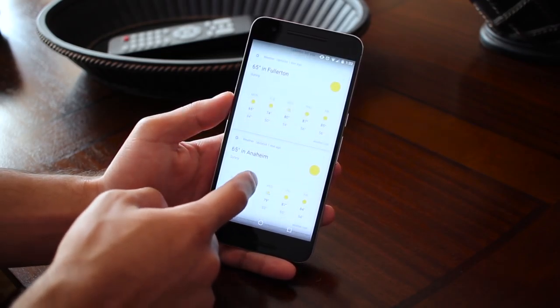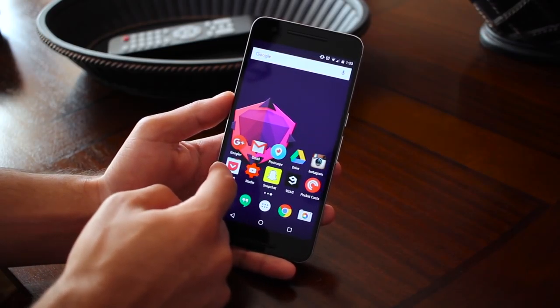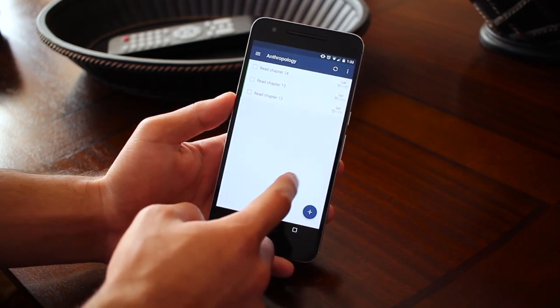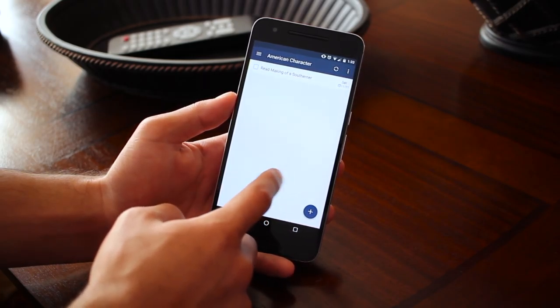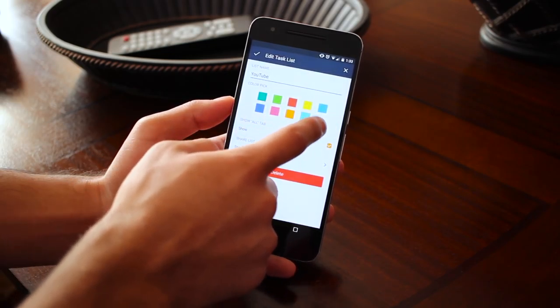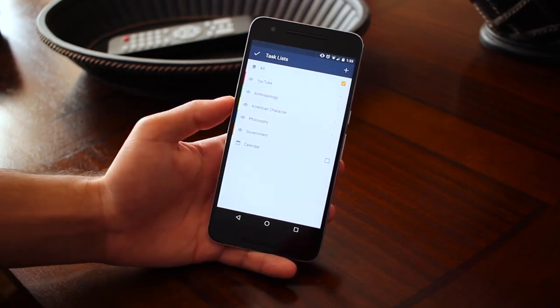The apps will look pretty similar to what I've shown on my other devices but there will be slight changes here and there. On the first page I've got my most used apps. I have gTasks for organizing and keeping track of homework assignments and video deadlines. I like using gTasks because it's super clean with swipeable tabs and color-coded task lists.